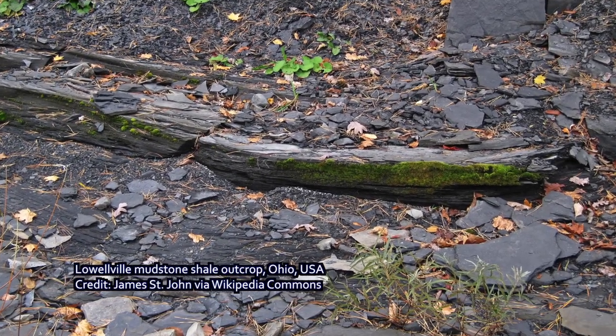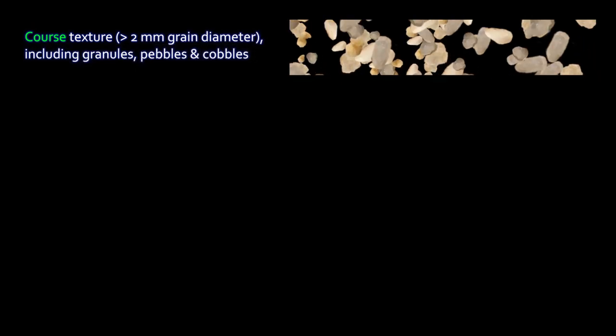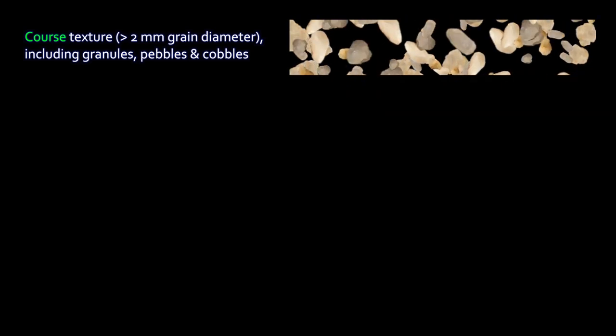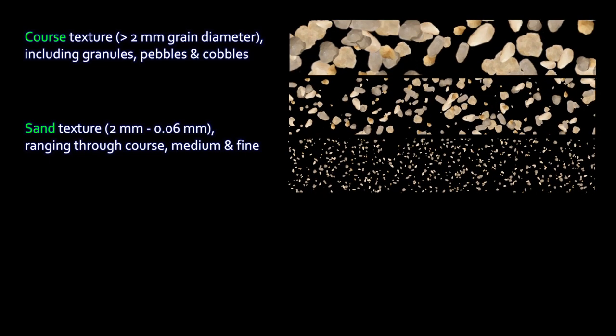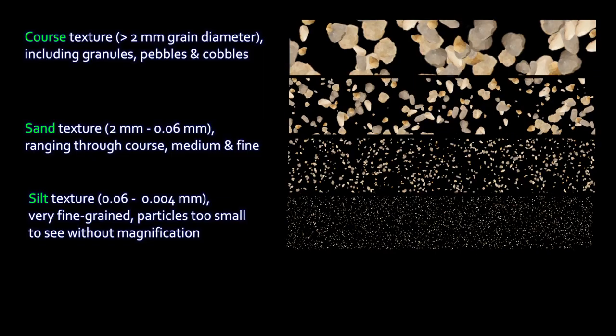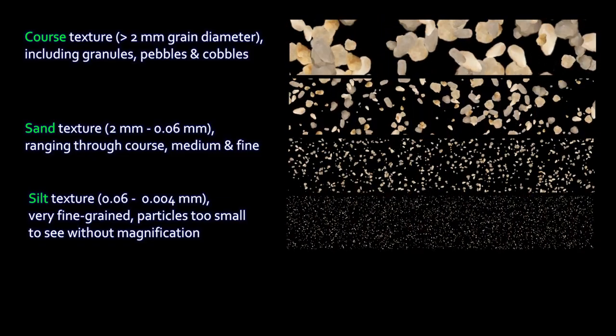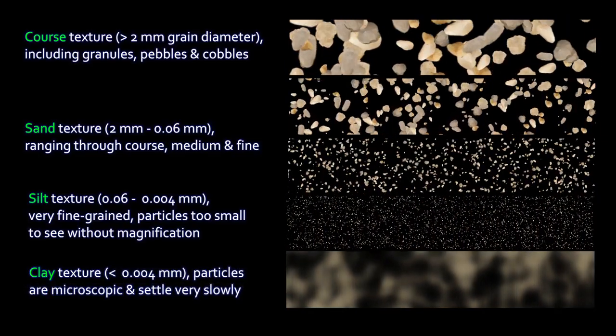To classify clastic sedimentary rocks on the basis of grain size, geologists use a standard classification scale. Grains in a conglomerate that are bigger than about four millimeters up to hand size are pebbles and cobbles; larger than that are boulders. Smaller than four millimeters down to about two millimeters are granules, and sand ranges from about two millimeters diameter down to about 0.06 millimeters — from very fine sand up to coarse sand. Silt is particles smaller than about 0.06 millimeters down to about 0.004 millimeters. Anything smaller than that is clay, which takes a long time to settle and forms very fine-grained, flat-lying sediments.